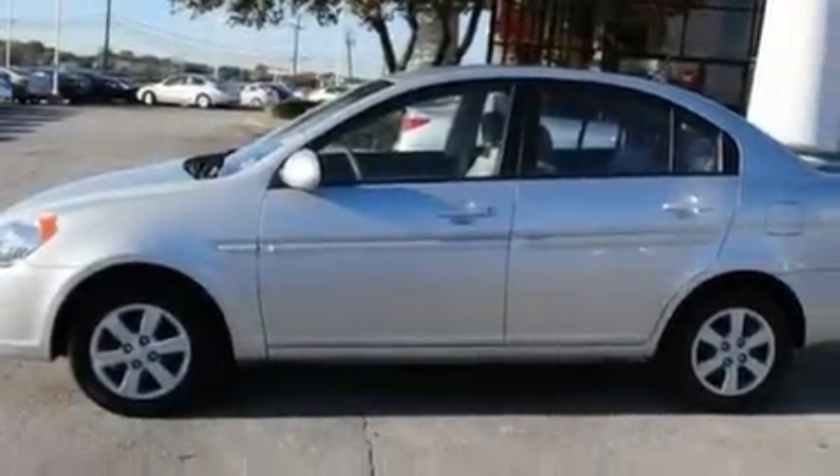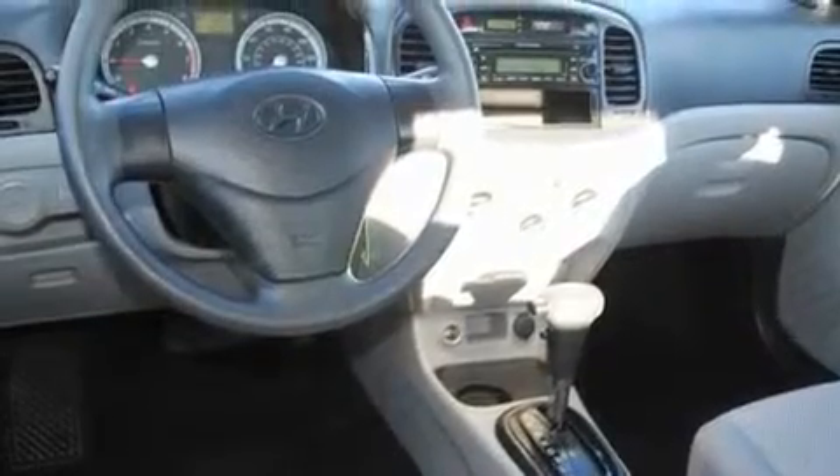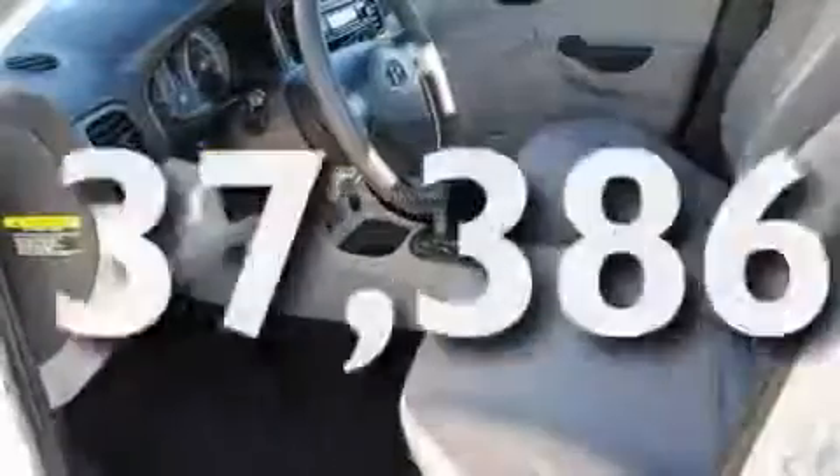Its top features include an auto-dimming rearview mirror, a rear window defroster, a CD player, and this vehicle has fewer than 38,000 miles on the odometer.